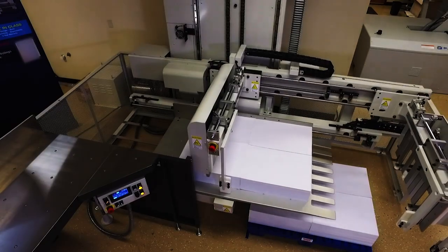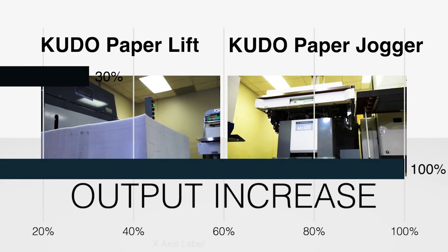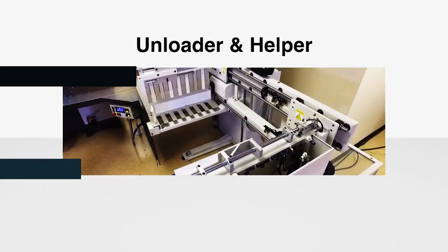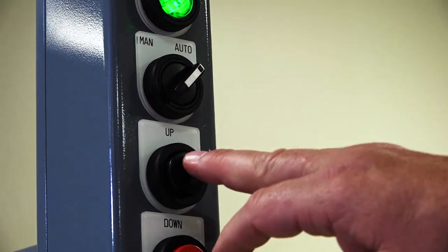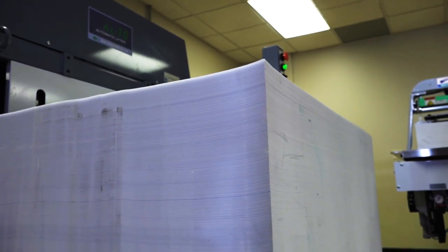The use of a paper lift and paper jogger with air removal bar will increase your output between 30% and 100%. With an unloader and a helper, you'll double your on-the-floor cutter production. The use of a pile lift saves the operator's back from strain and fatigue. A pile height sensor assures automatic pile height, providing an ergonomic workflow.